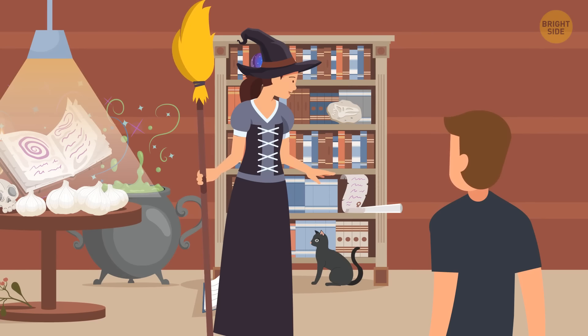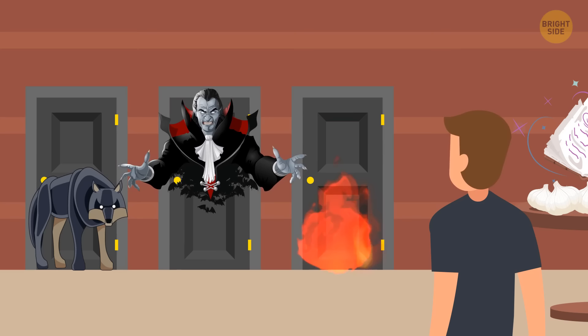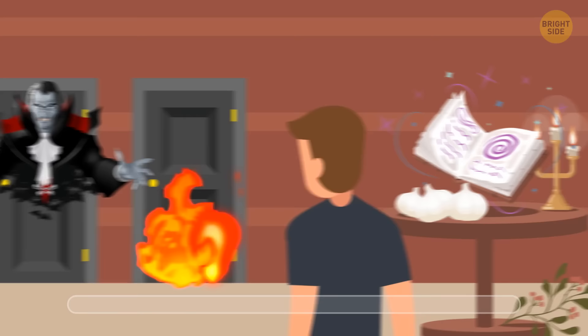Tim woke up in a creepy house where a wicked witch was making a potion. She saw Tim and said, 'Here's my dinner — take a seat, I'll be back in a minute.' Tim found three doors: a hungry wolf behind the first, an evil vampire behind the second, and fire behind the third. Help Tim escape safely. He needs to grab the garlic and walk through the second door — garlic will scare away the vampire.